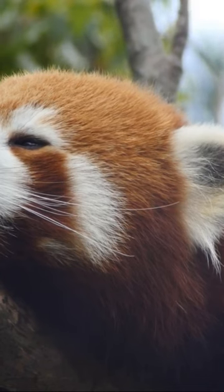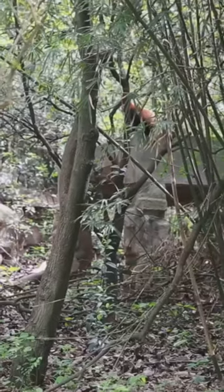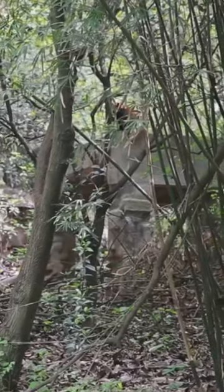The Red Panda's lineage stretches back an impressive 25 to 18 million years, making it a living testament to our planet's rich biodiversity.